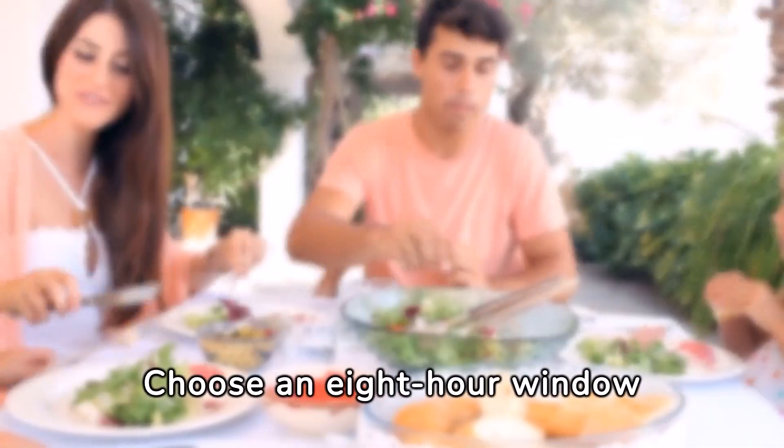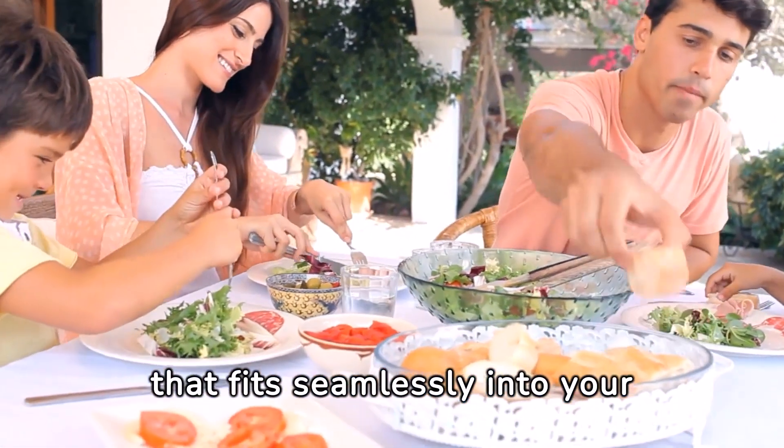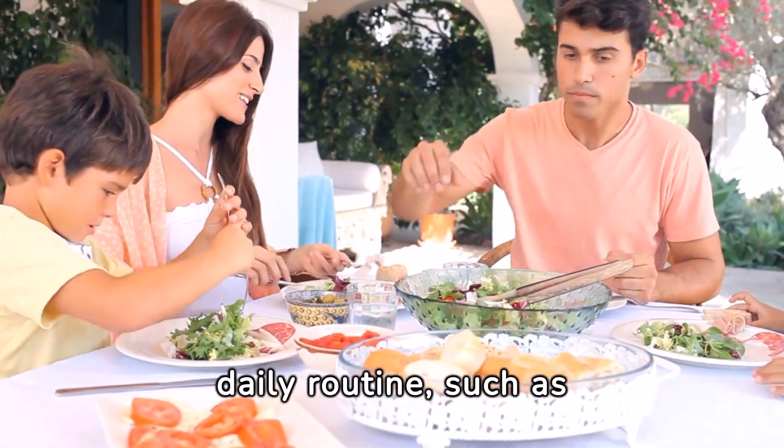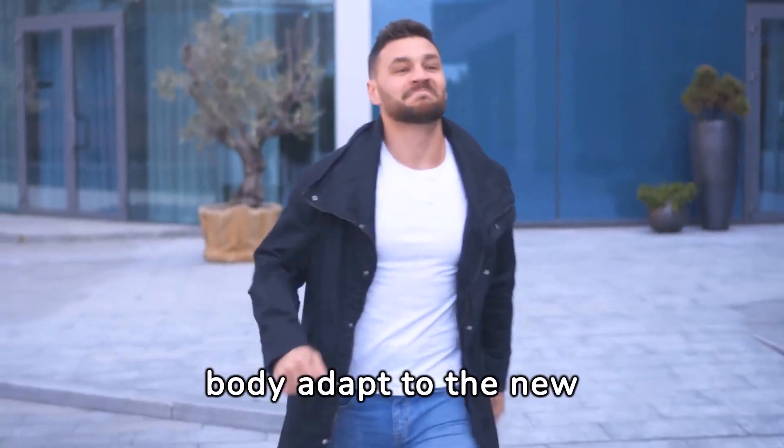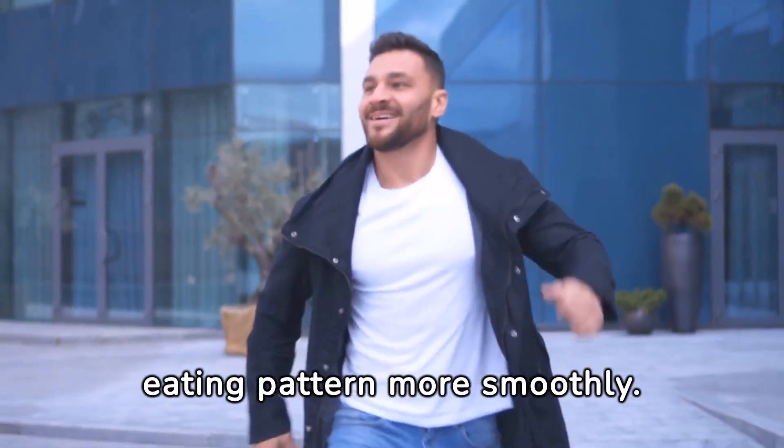When starting with the 16/8 method, consistency is key. Choose an 8-hour window that fits seamlessly into your daily routine, such as 12 p.m. to 8 p.m., to eat all your meals. This regularity helps your body adapt to the new eating pattern more smoothly.